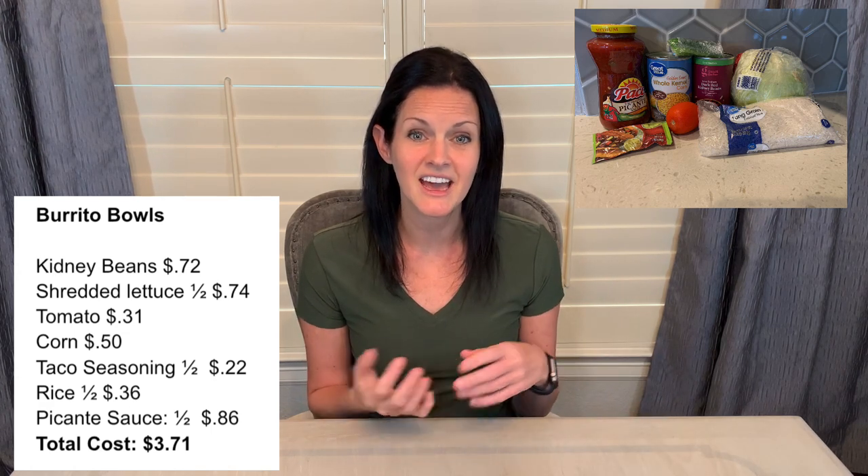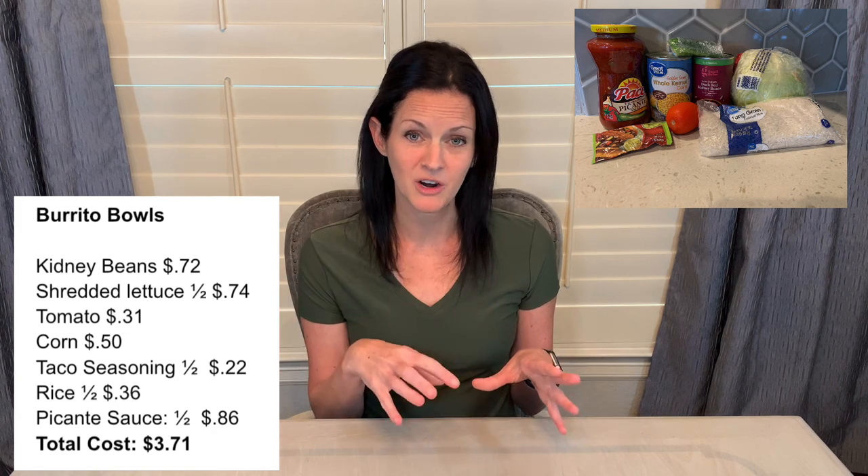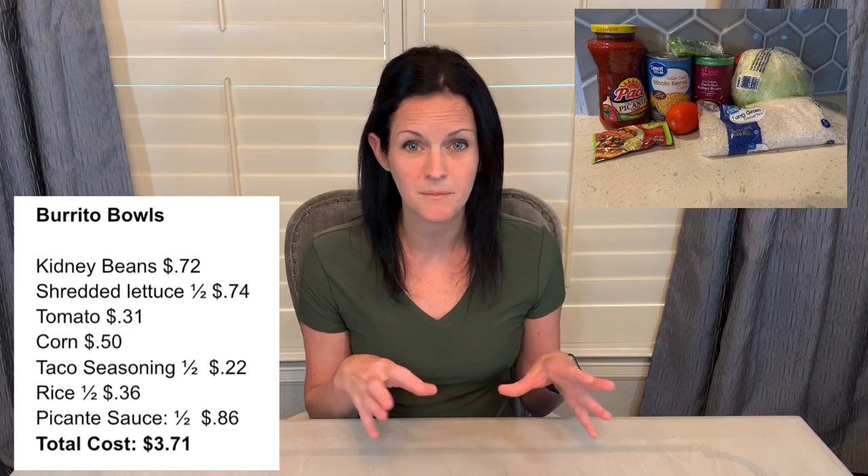Then I took the can of kidney beans and the corn, rinsed and drained those, put them on the stovetop, and used the rest of the taco seasoning to season them up. Then I topped the rice with the bean and corn mixture.